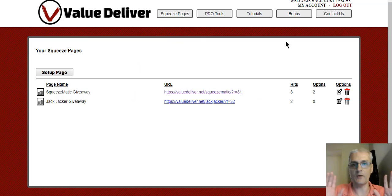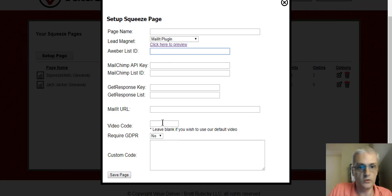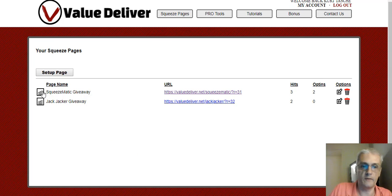That is how easy it is to use the software — nothing complicated at all, very simple. You just come in here, click Set Up Page, name it, choose your gift software you want to give away, put in your autoresponder details if you have any, change the video if you want to, choose your GDPR compliance and custom code, and click Save Page — that's it. If you want to download your leads you can do that, or you can integrate your autoresponder with the software and it will automatically add them to your list without you having to worry about downloading yourself.